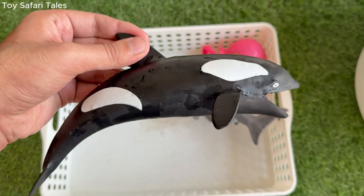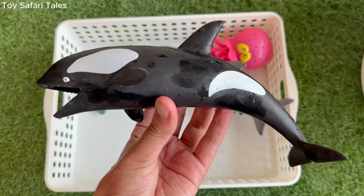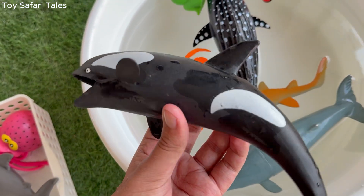Orca is super smart and can hunt in groups, almost like wolves of the sea, working together to catch fish and seals.